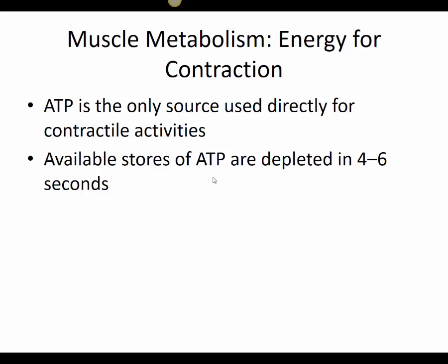When muscle contraction begins, the first source of energy is ATP already available in the muscle. The phosphate from ATP is used as a direct source of energy for the myosin head to perform the power stroke, bind to actin, and cause contraction in the myofilaments. However, this stored ATP is very short-lived — within four to six seconds of muscle contraction, ATP stores are depleted.